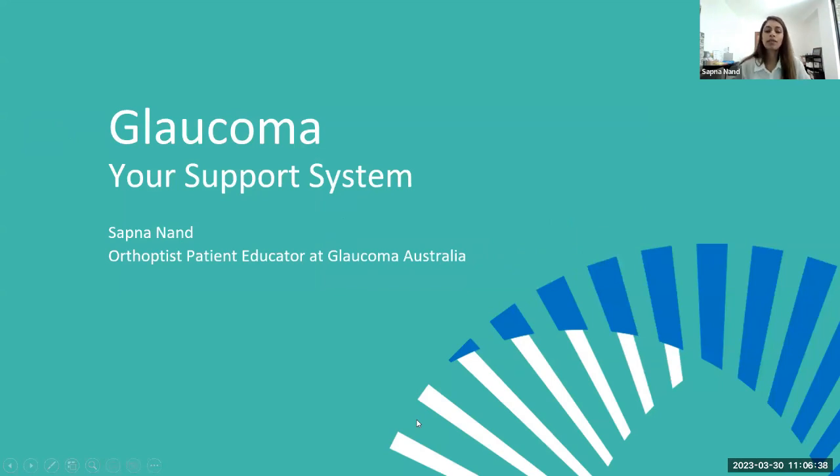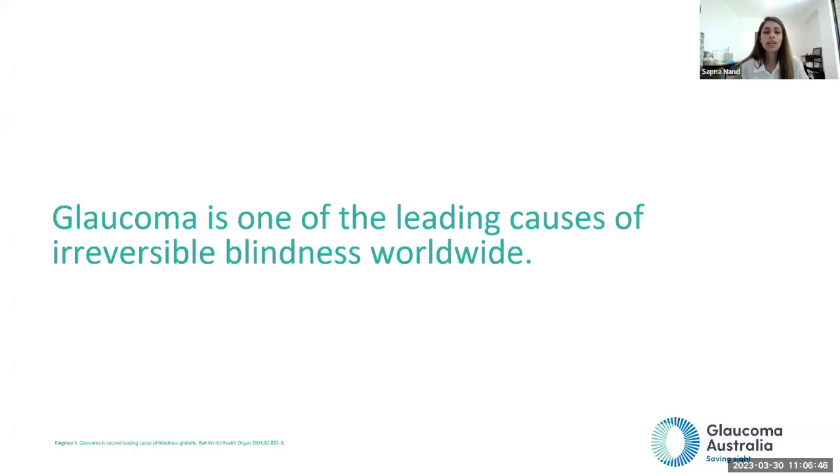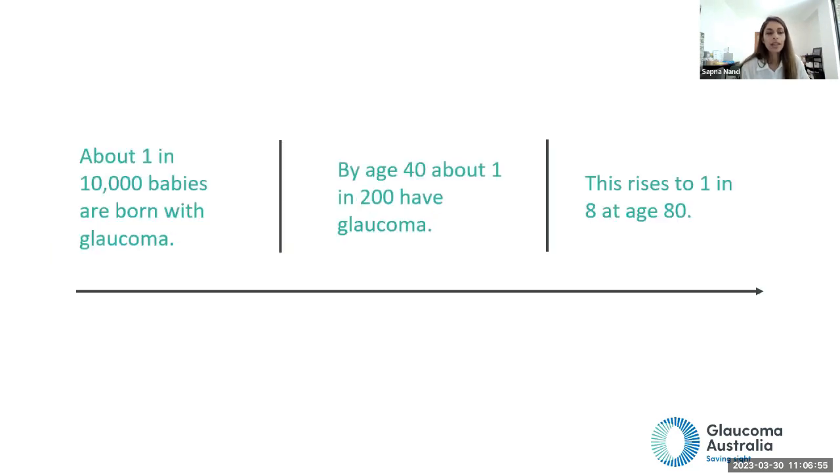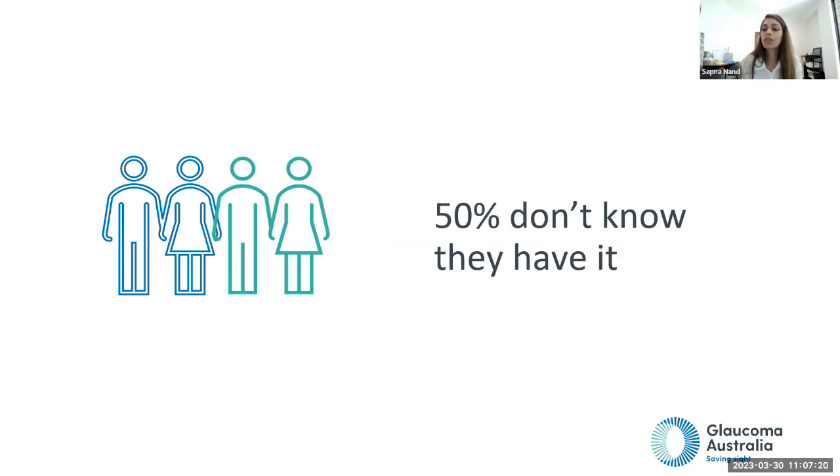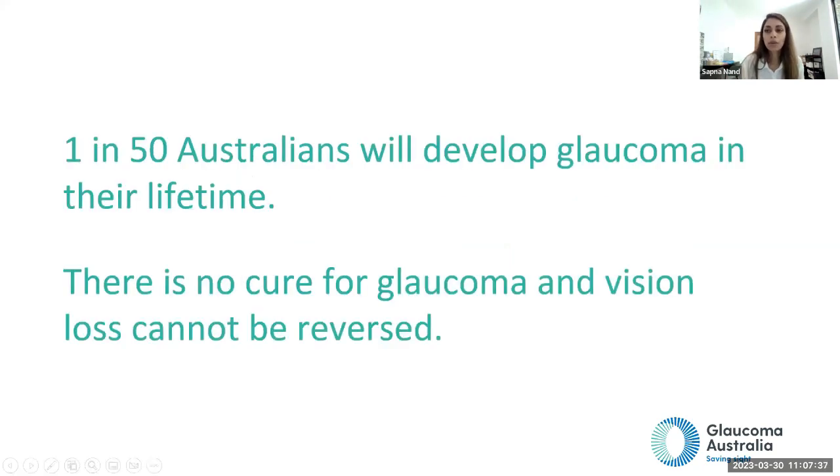These are the health professionals involved in patient care for a person with glaucoma. Glaucoma is one of the leading causes of irreversible blindness worldwide, meaning any vision lost due to glaucoma can't be reversed. About one in 10,000 babies are born with glaucoma, and it increases with age — about one in 200 have glaucoma by age 40, rising to one in eight by age 80. In Australia, around 300,000 Australians have glaucoma, and we believe this number is growing.